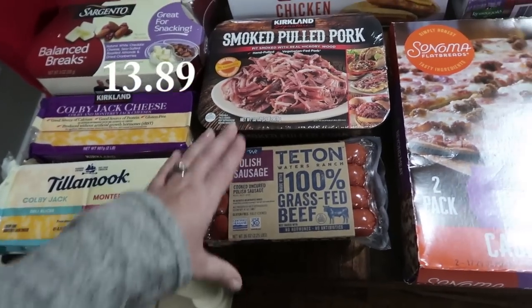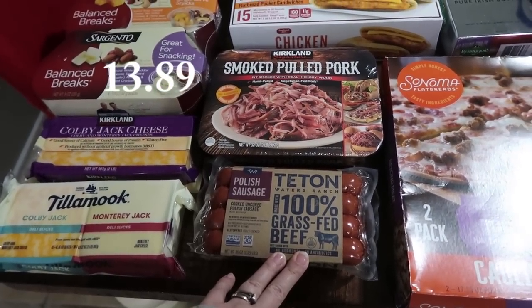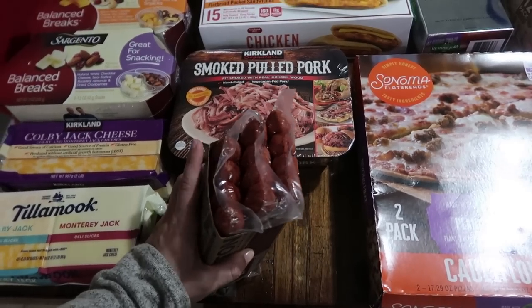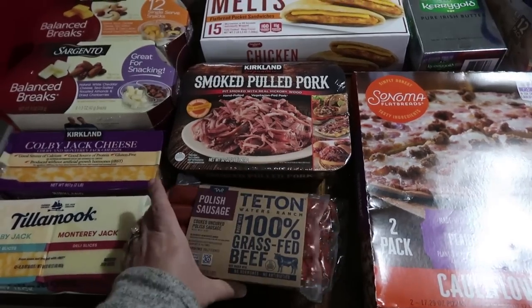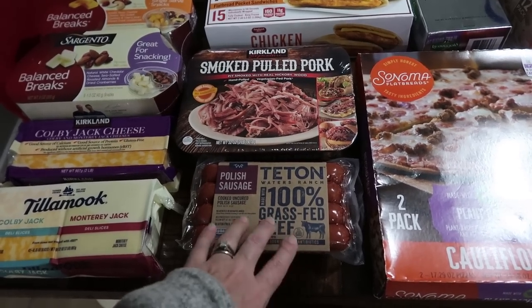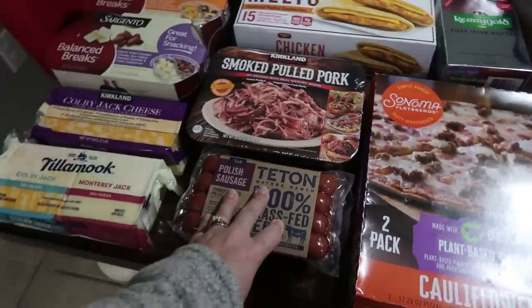Then we got the Polish sausage — Teton, I think. Made with 100% grass-fed beef, no hormones, no antibiotics. This is pretty pricey but there are 12 in here. If we have this as a dinner, it feels pricey, but if we break it apart and Mark preps it for lunches, that will last a little longer.